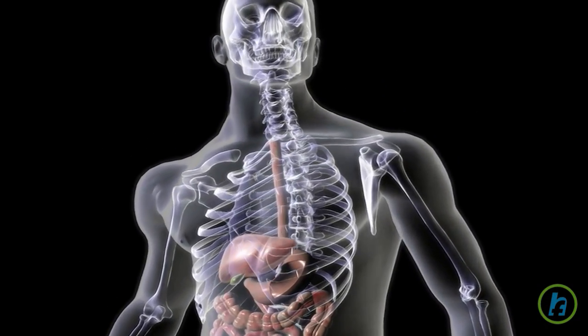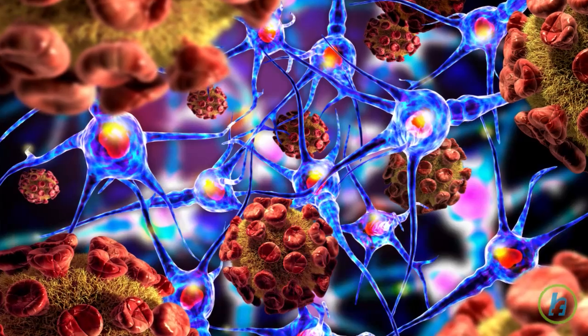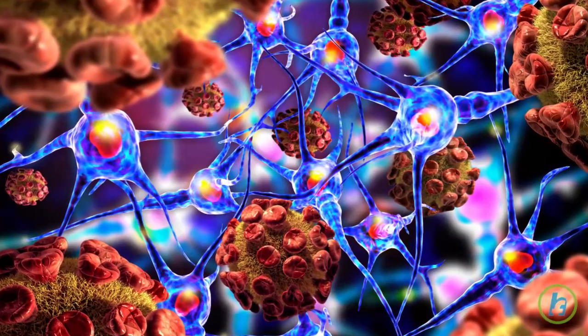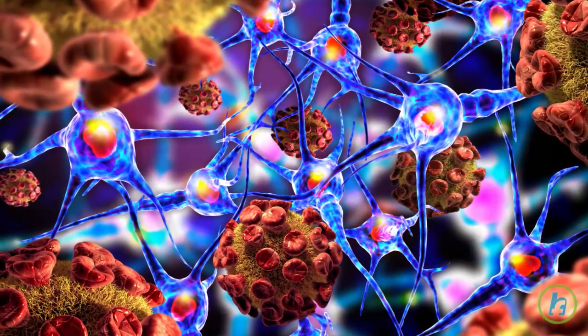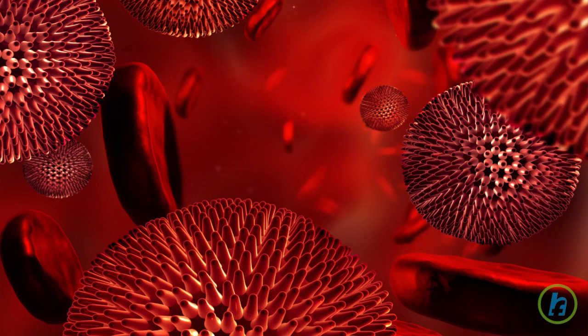Hepatocellular carcinoma is the most common form of primary liver cancer. It develops in the liver cells and damages other healthy liver cells. Continuous growth of cancerous hepatocytes can cause malignant or cancerous tumors to form.